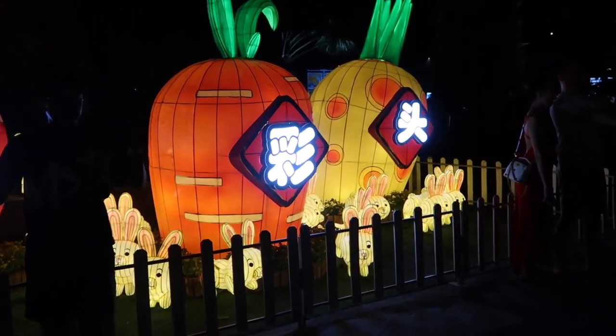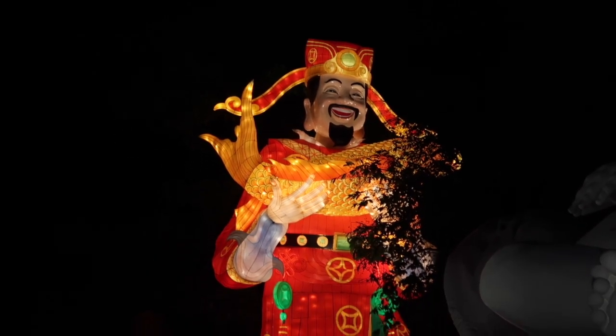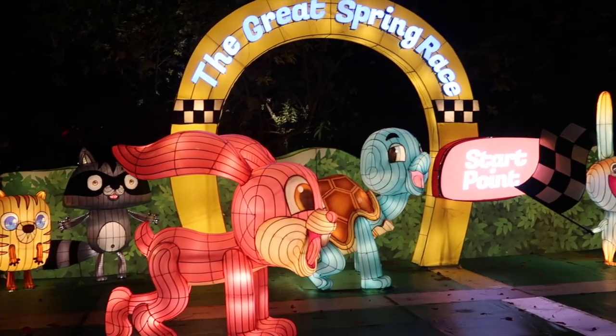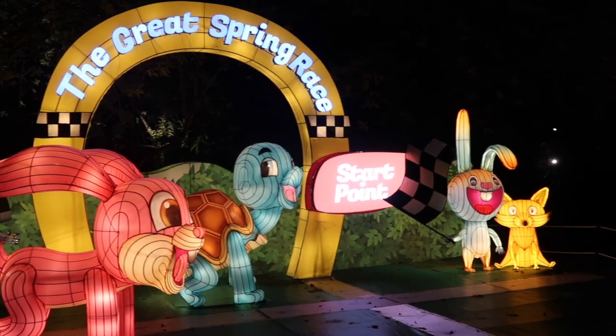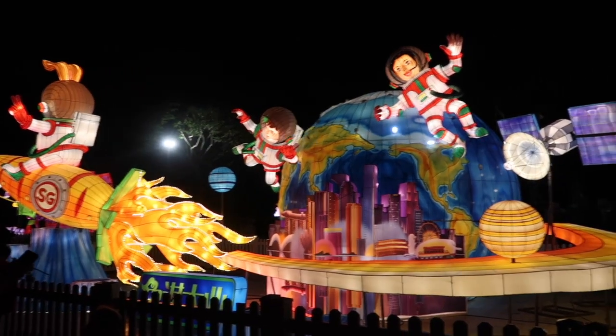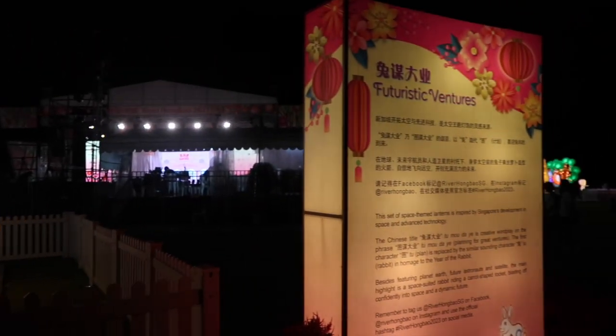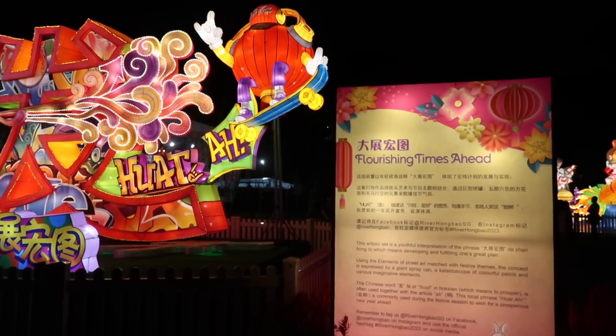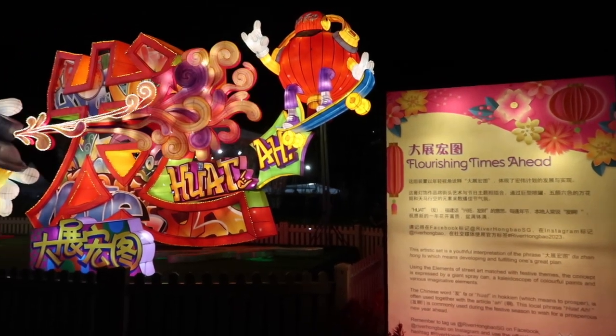Let's start by talking about the lights — it is worth coming to this event for the lights alone. They are honestly so impressive and they've been really cleverly made using lanterns. Each display also has a special meaning that relates back to Chinese New Year or Chinese culture, and you'll find a sign next to each display that explains its meaning, which I thought was a really nice touch.